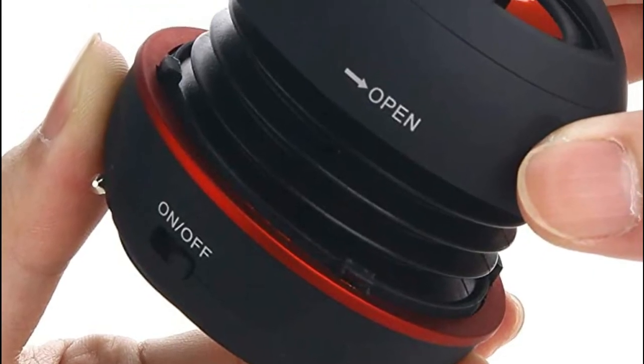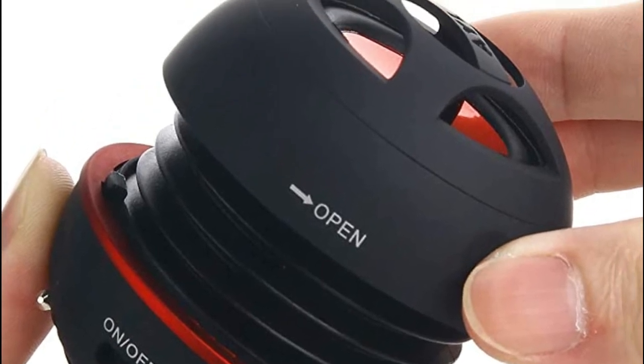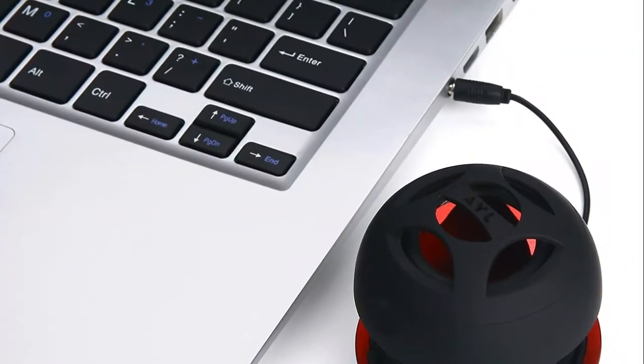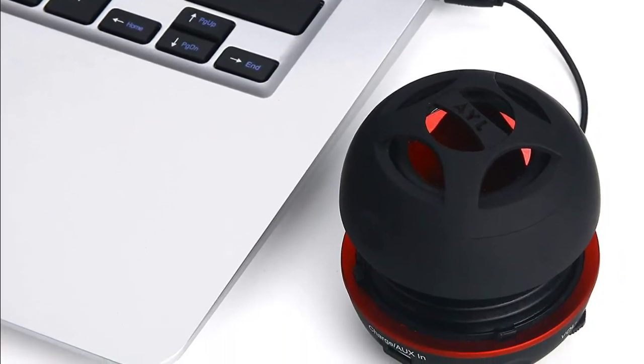High-capacity rechargeable built-in lithium battery for up to 10 hours of continuous playback time. The portable mini speaker charges using the included standard USB cable, which connects to a PC, laptop, USB power adapter or standard USB port.